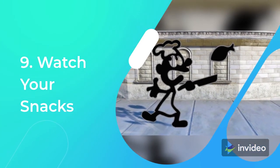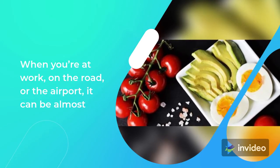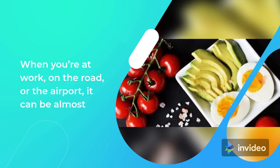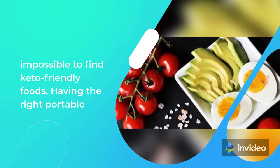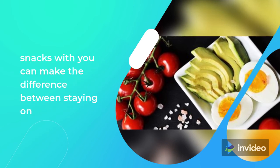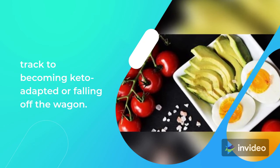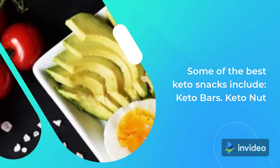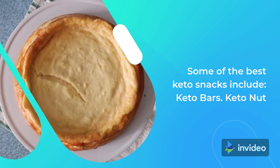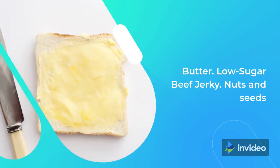Tip 9: Watch Your Snacks. More challenging than being keto at home is to stay keto on-the-go. When you're at work, on the road, or at the airport, it can be almost impossible to find keto-friendly foods. Having the right portable snacks with you can make the difference between staying on track to becoming keto-adapted or falling off the wagon. Some of the best keto snacks include keto bars, keto nut butter, low-sugar beef jerky, and nuts and seeds.